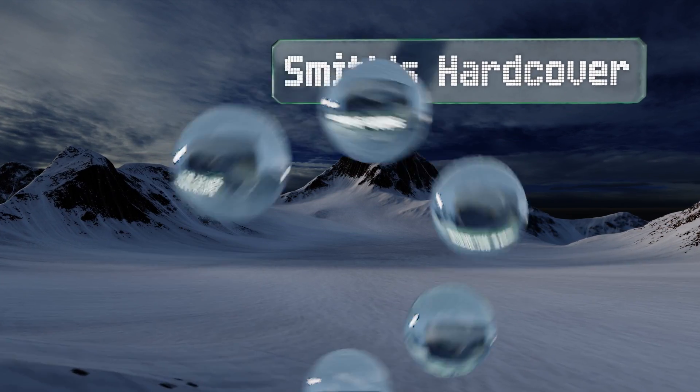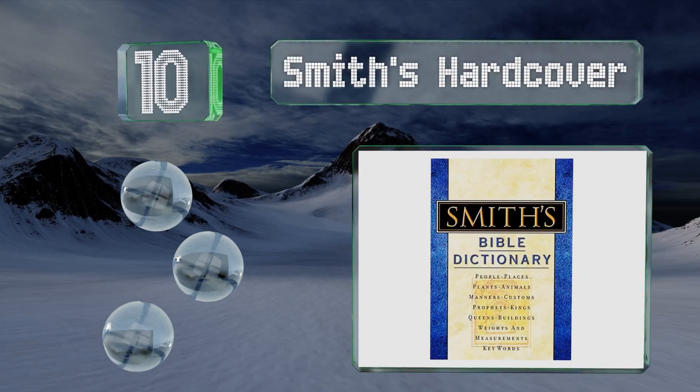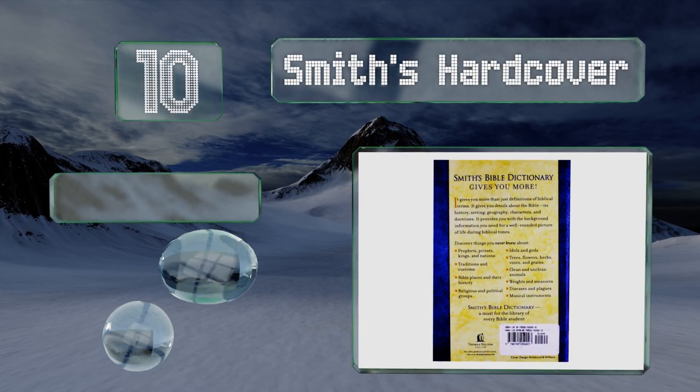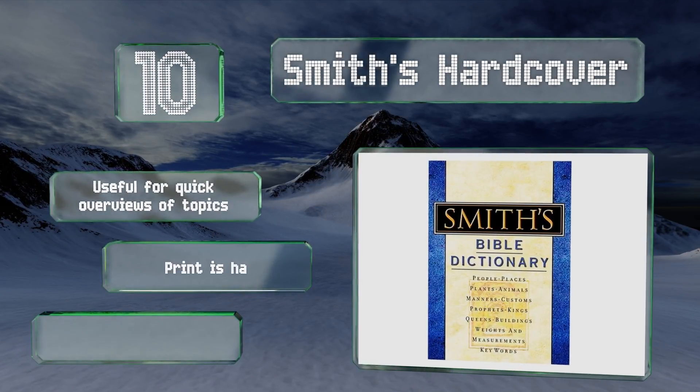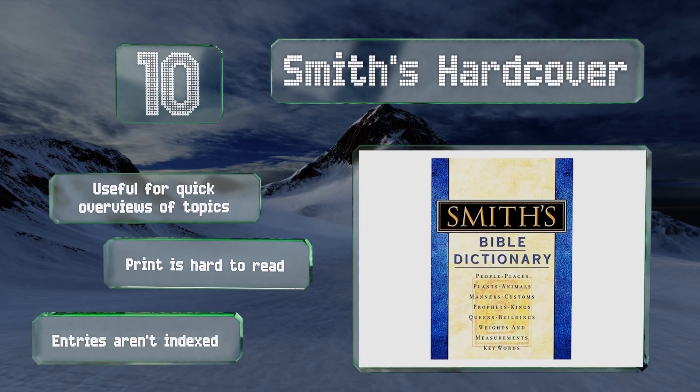Starting off our list at number 10, newbies can use the Smith's hardcover to get started, but those who've been studying for years will likely find it to be less detailed than competing editions. It is an inexpensive option though, making it a fine gift possibility. It's useful for quick overviews of topics, however the print is hard to read.